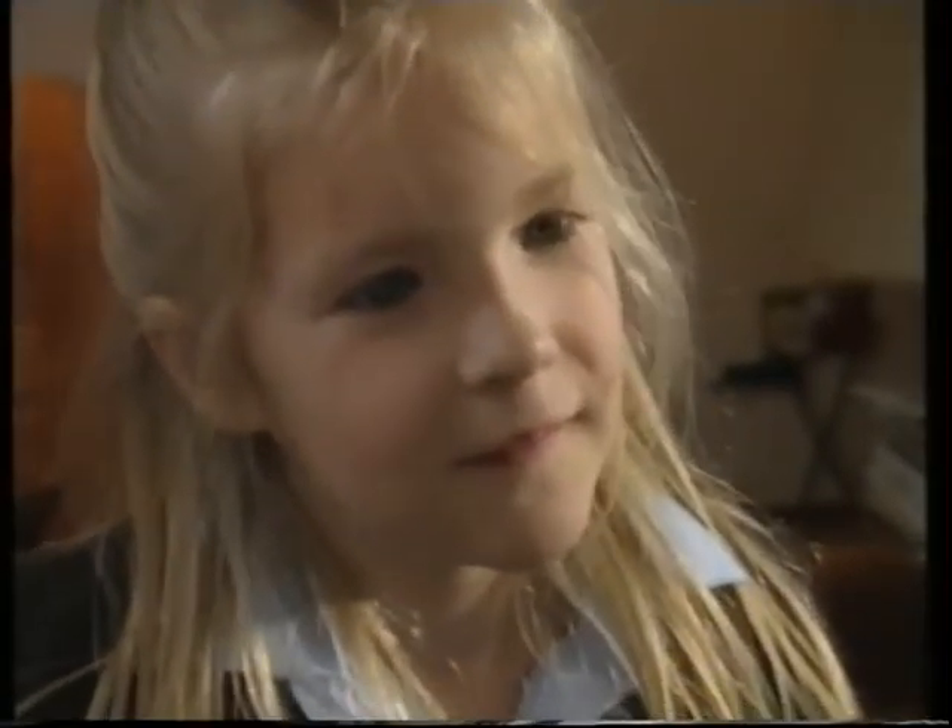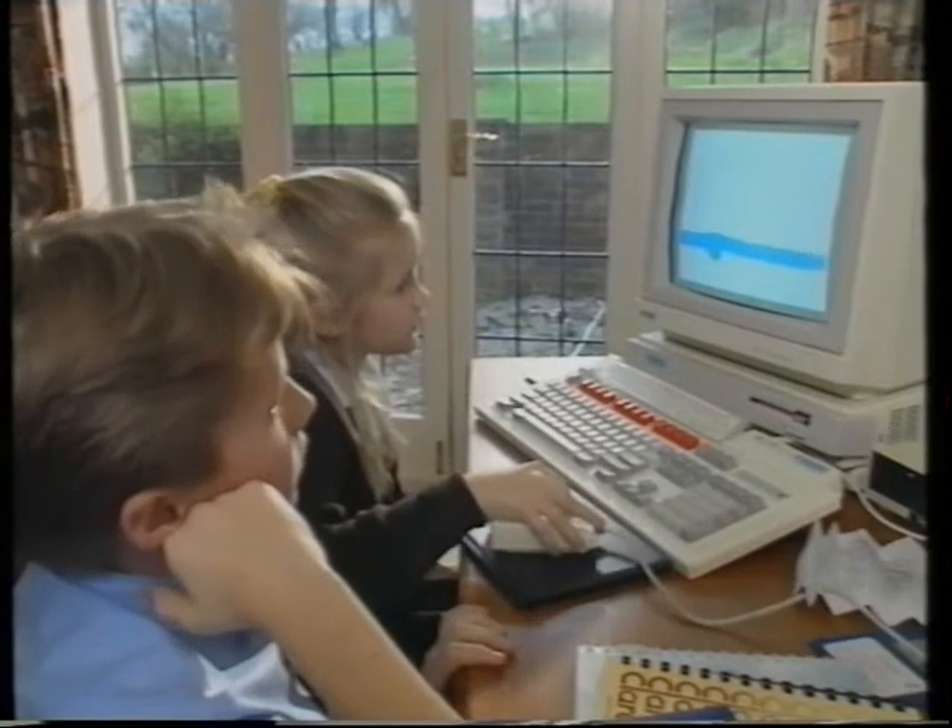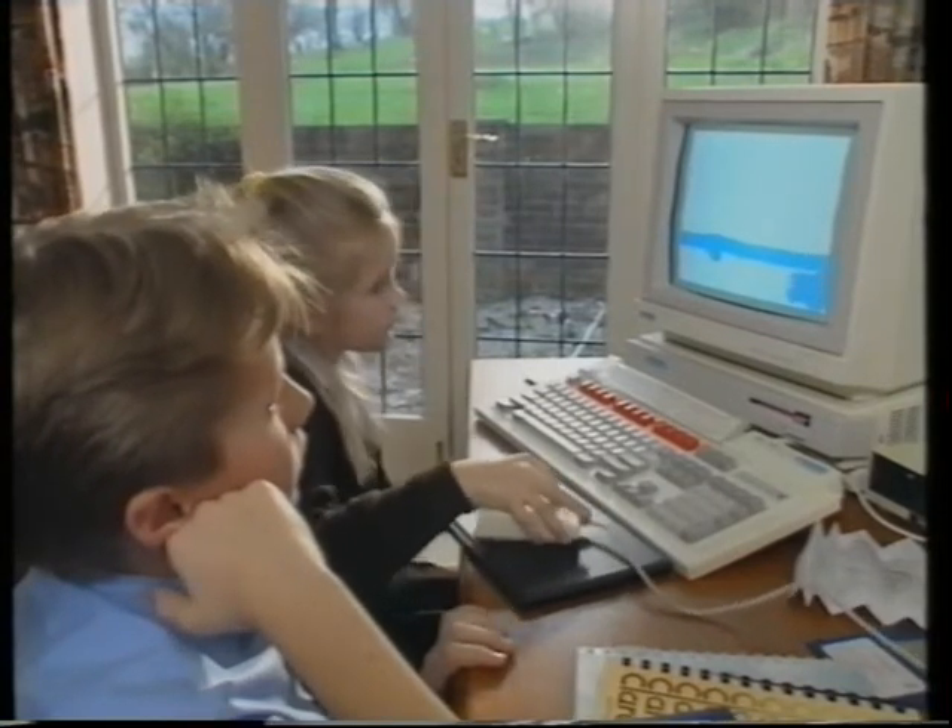We thought for many years that children were perhaps not getting as much computer experience at school as we would have liked, mainly due to lack of funds. We wanted them to be able to enlarge on all their various interests at home and to join in with them. We need them to feel that they enjoy using it, that they want to use it, and that they don't go away feeling frightened of it.